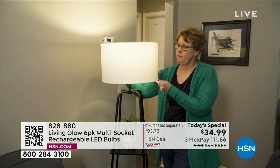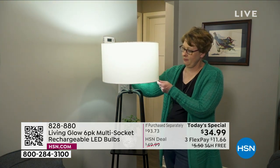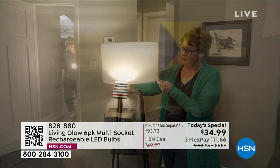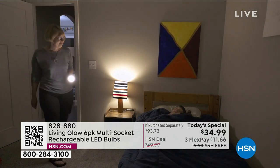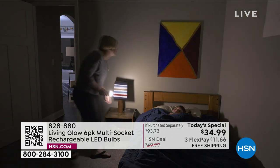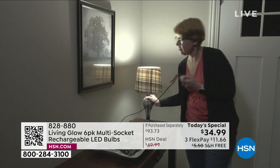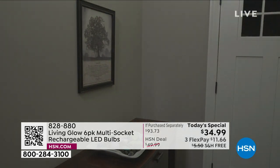I know you wait all year for the Living Glow LED bulb. Today's the day — that special day once a year where you get the most amazing value on our most popular LED bulbs. More than 2 million Living Glow bulbs have been sold here at HSN. They're always a customer pick, so everyone who shops them loves them.